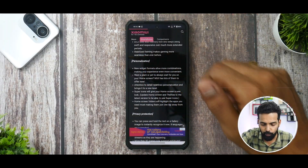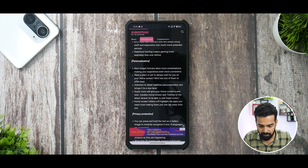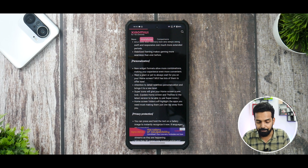New widget formats allow more combinations — I think they're talking about the MIUI 13 widget style being brought to the global market and called MIUI 14 style. There'll be plants or pets on your home screen wallpaper. Super icons will give your home screen a new look — update home screen and themes to the latest version. Home screen folders now highlight the apps you need most, making them just one tap away.